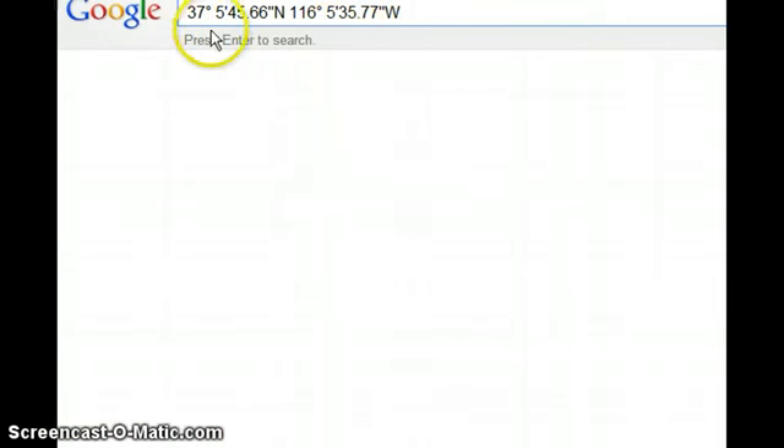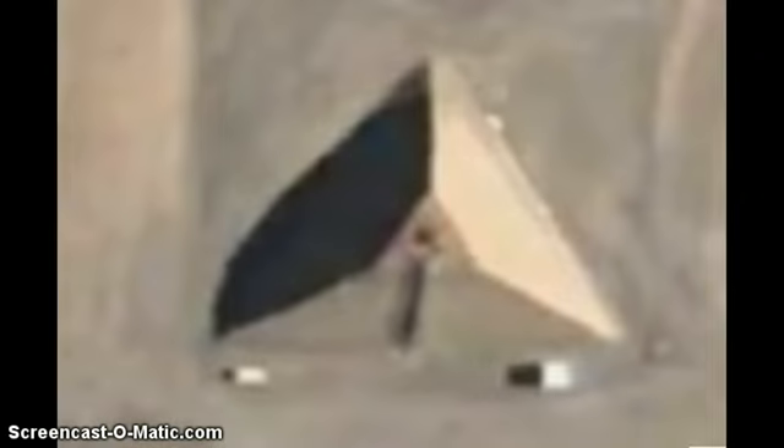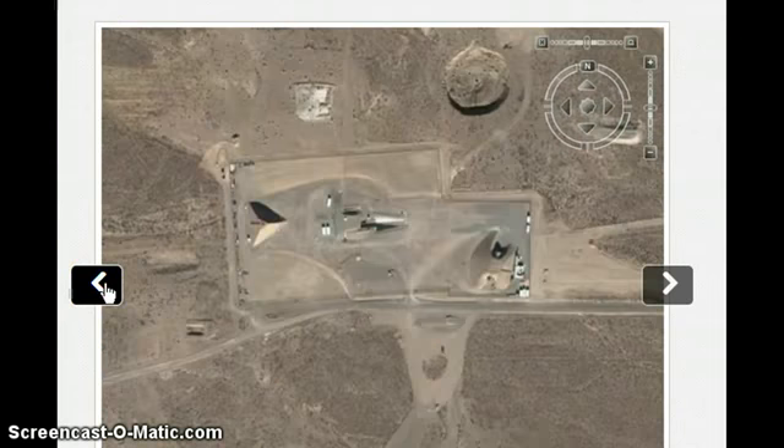I'll put the coordinates in the description box and also throw in the coordinates of another cool spot that you can check out. I figured I'd share this with you guys out there, especially some of you that are into Area 51. Here are the shots of the Big Pyramid that they have built out there in the desert. I'll leave links for you guys.